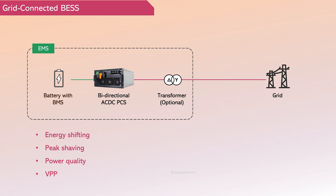The grid-connected energy storage system is mainly composed of a battery system, grid-connected PCS, and EMS, with the option of an isolating transformer.